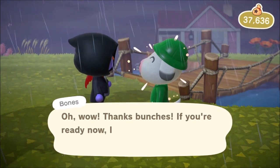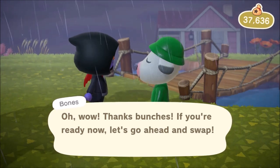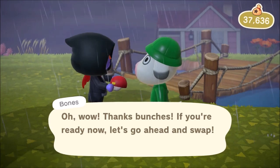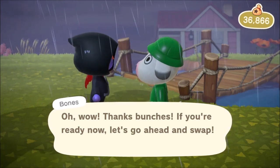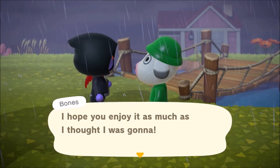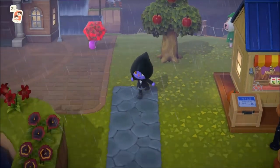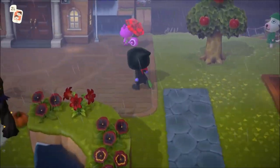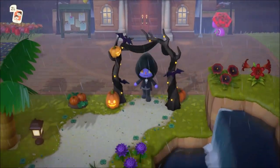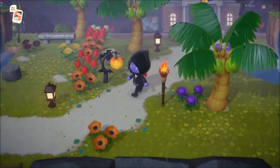Let me know in the comments what you are most excited about catching before the end of the month. Are you enjoying the spooky update? If you have Twitter, make sure you tweet me your island — would love to see what kind of spooky updates you guys have made. I am absolutely loving all the new furniture. Thank you for watching the video. Keep it right here for more Animal Crossing New Horizons content, and I will catch you all on the next one!